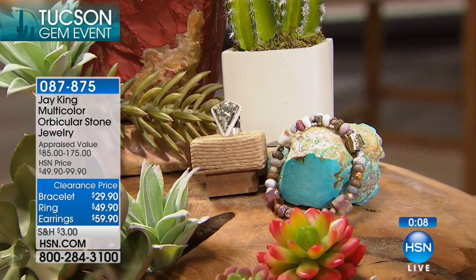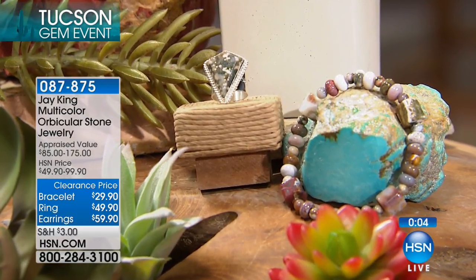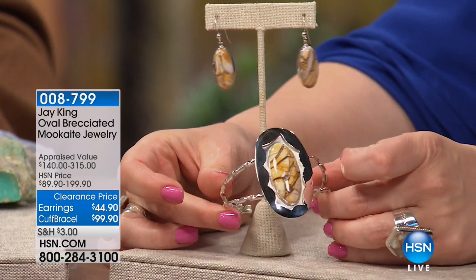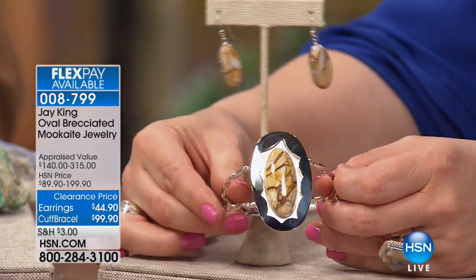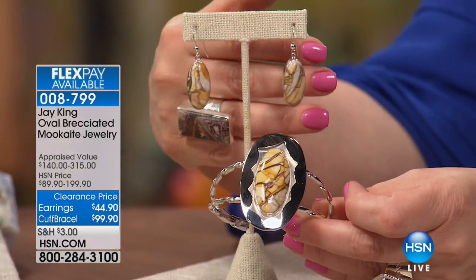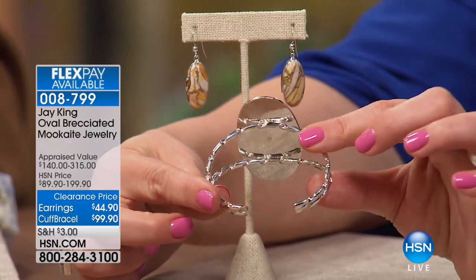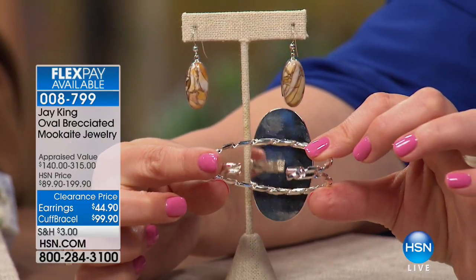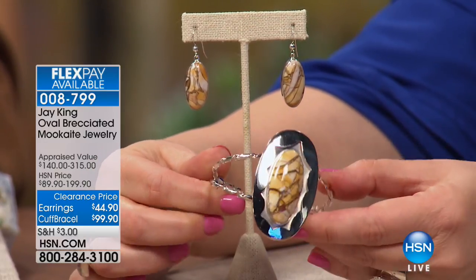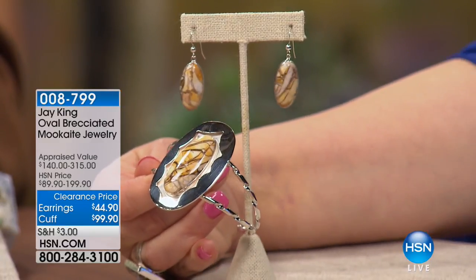087-875 is your orbicular stone jewelry — all natural, earthy tones that are just magnificent. Not scheduled to air, but if you love bold jewelry, if you like rare pieces, you absolutely must order this. This is your abrecciated mookaite jewelry. This bangle is a work of art. We filmed the miner when we were in Tucson, so later you'll get to see beautiful footage of the mine. This comes out of Northwestern Australia.